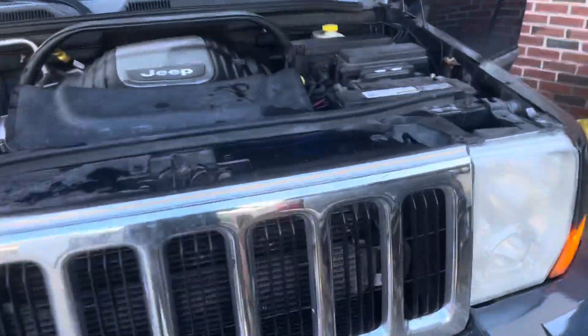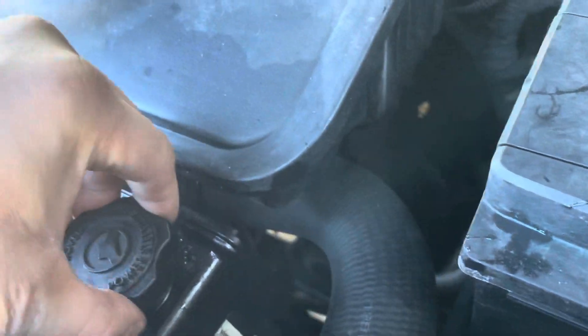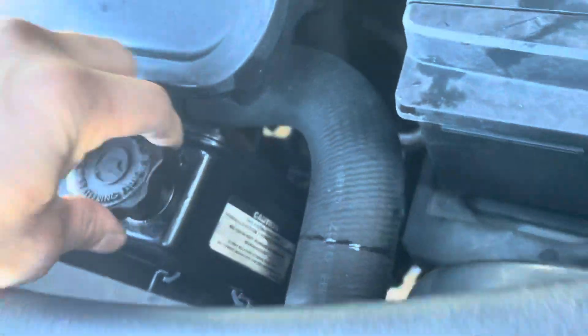It was a bad leak — it was leaking power steering fluid. You can see it's got fluid, it's a little empty, but I put a lot of fluid in there. That's why the pump's not making too much noise. It's not leaking anymore — I ended up figuring out why it was leaking and fixed that.